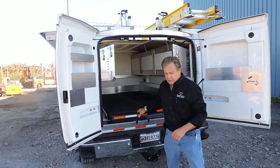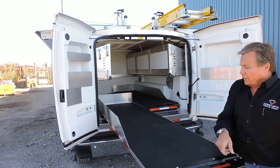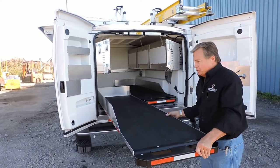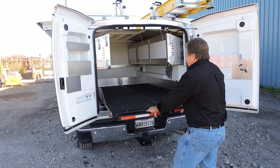This is a 70% extension slide-out tray, so it gives you plenty of access to all of the components in your truck. This is part of the safety of this slide-out.